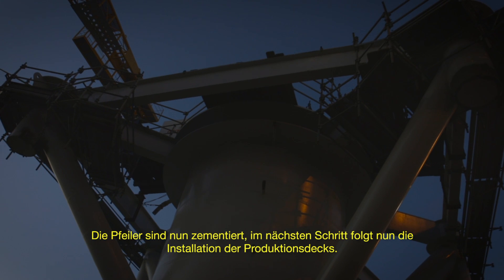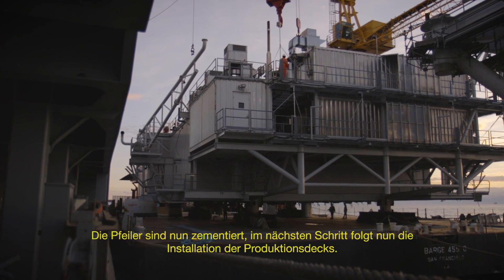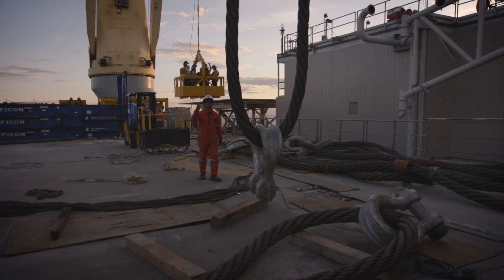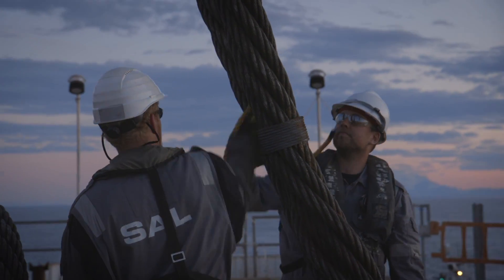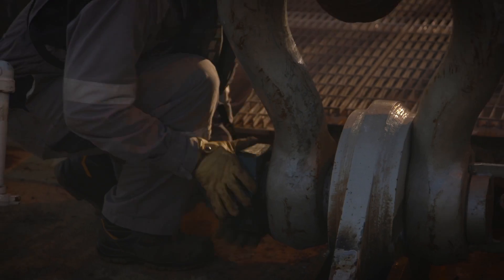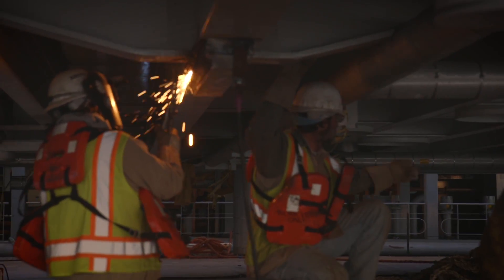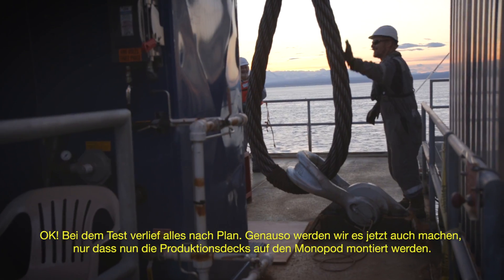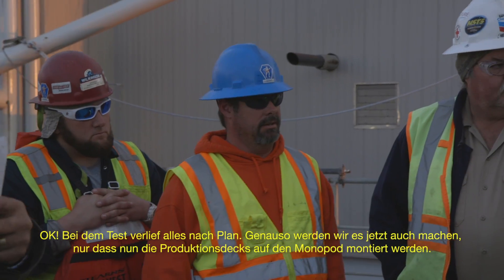The pilings are cemented in the main production deck — that will be set next. We did the test lift earlier and everything went good with that. We're going to be using the same system, except it's going to be extended a little bit, and we're going to stick it on this monopod.